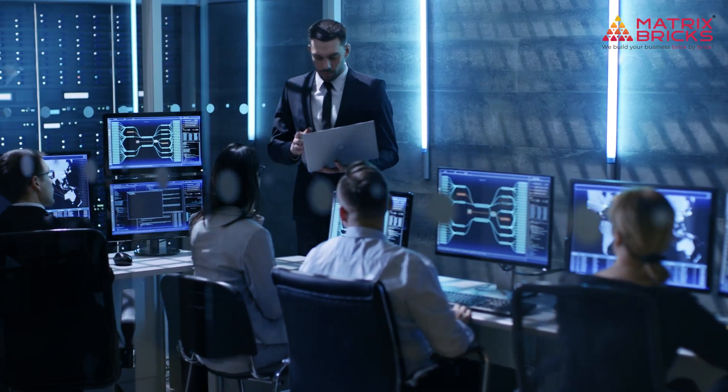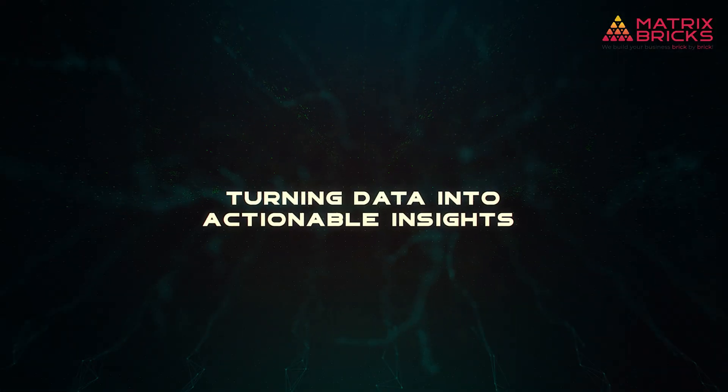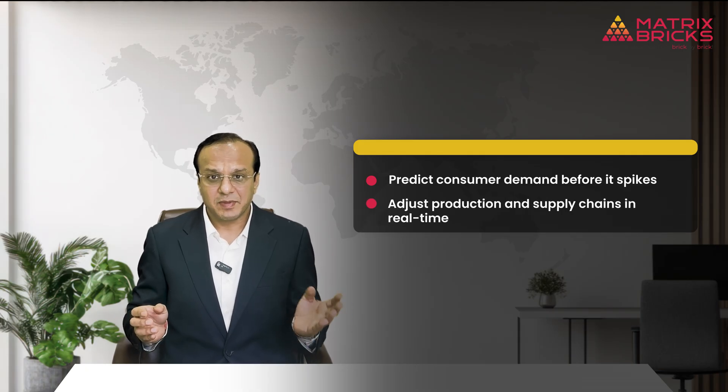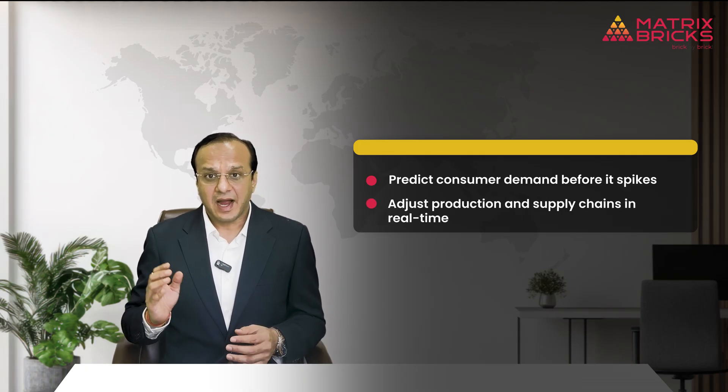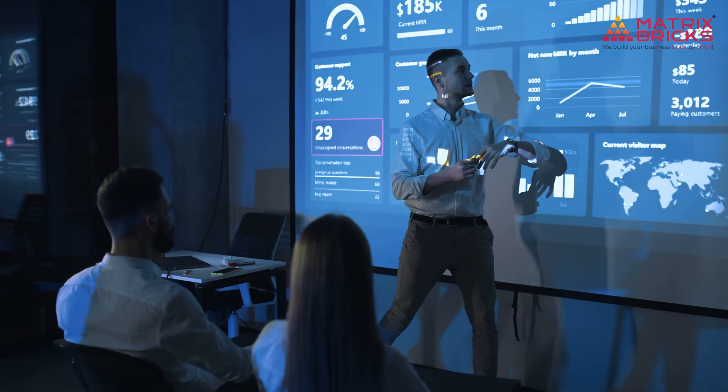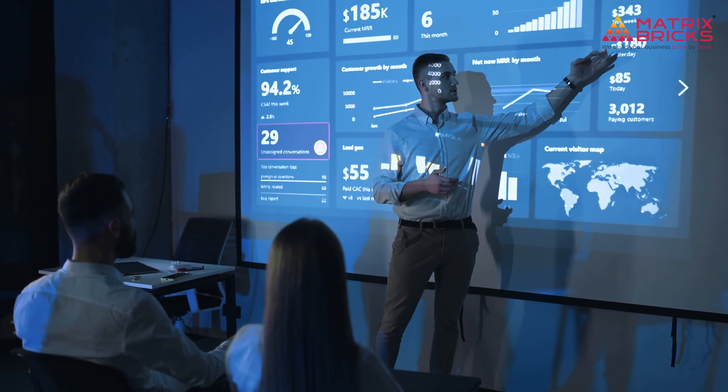Having data isn't enough — the real magic happens when insights are turned into action. With a unified system, Nestlé can now predict consumer demand before it spikes, adjust production and supply chain in real time, and identify trends across regions instantly. For businesses, data alone doesn't create value — using it to make informed decisions does.